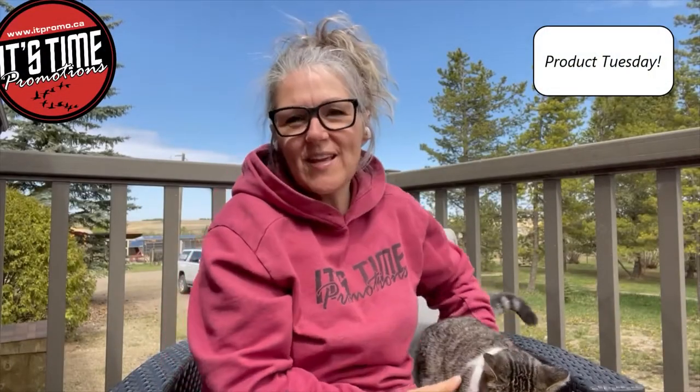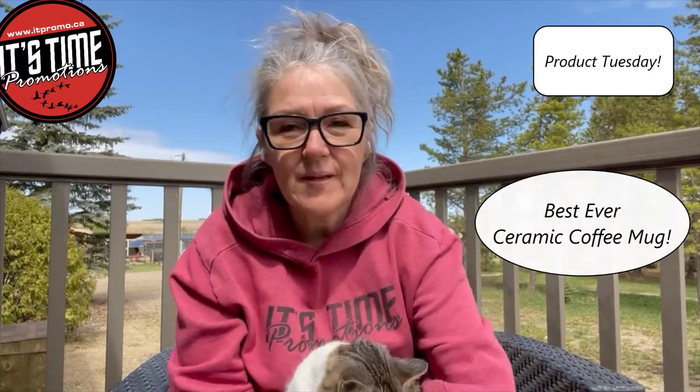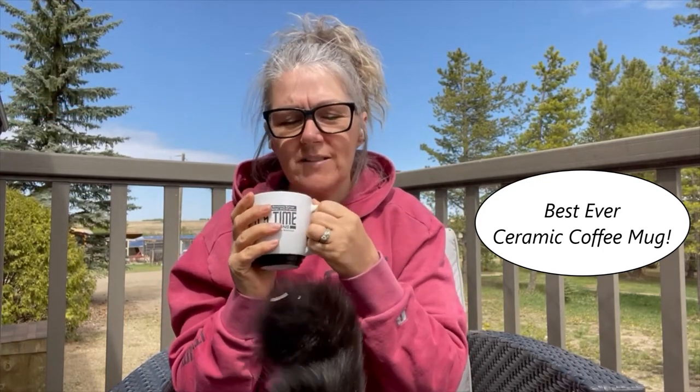Hey everyone, it's Product Tuesday with Sharon from It's Time Promotions, and today I get to enjoy my deck — which brings me to talk about one of my products that I absolutely love: my famous coffee mug. I'm an avid coffee drinker, I love coffee, so I can sell this sucker all day long. It is by far my go-to coffee mug.